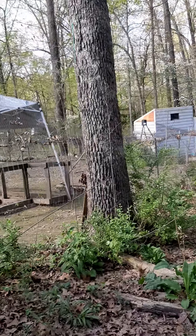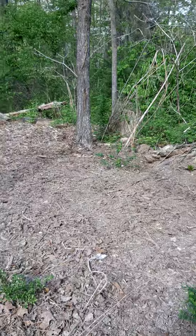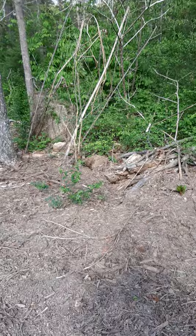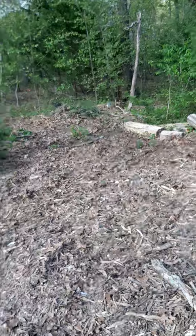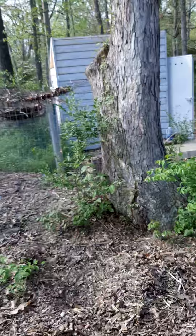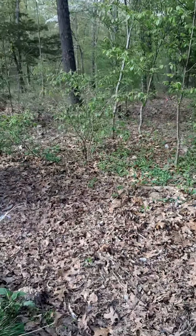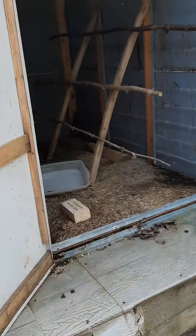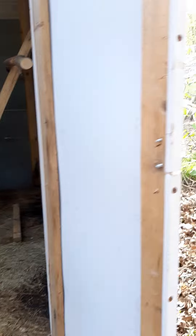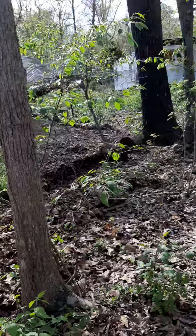I've got a lot of this cleared up now. Looks like some poke salad coming up. Hopefully some of the flowers we threw back here will flower up — we'll find out, I suppose. This is the first chicken house we made. We're going to fix it up in a couple weeks for the baby chickens to come out here.